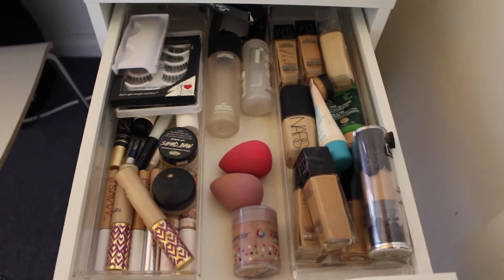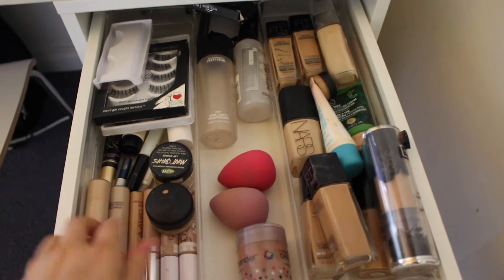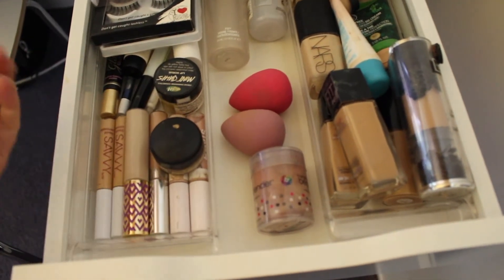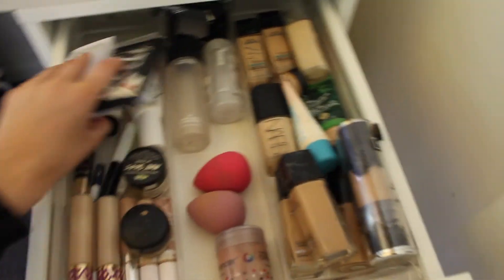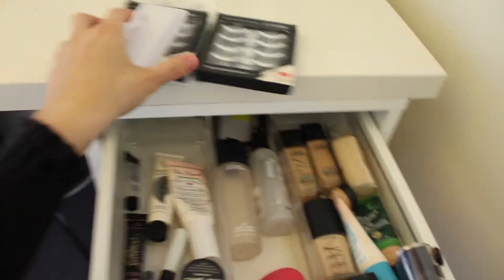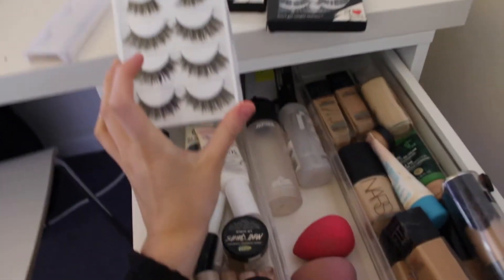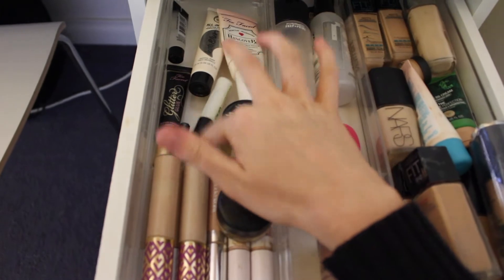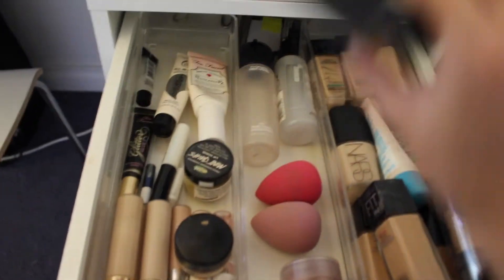So this is my very first drawer. All my concealers are in this corner here — I've got my MAC Soft Oaker Paint Pot, my Tarte Shape Tapes, and some drugstore ones. I've also got my lashes. I use Model Rock — I'm obsessed with Model Rock lashes. And these are some eBay ones which I never use because they're really dramatic; I'd only wear them if I was going clubbing. I've got lash glue here, some glitter glue, and my primers up there. I don't really use primer anyway, but it's nice to have them in case.